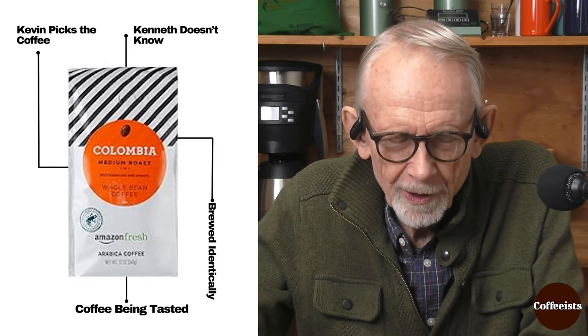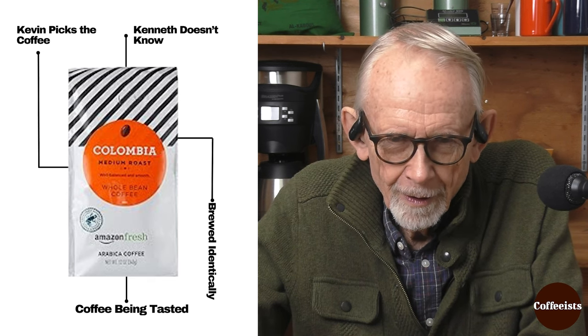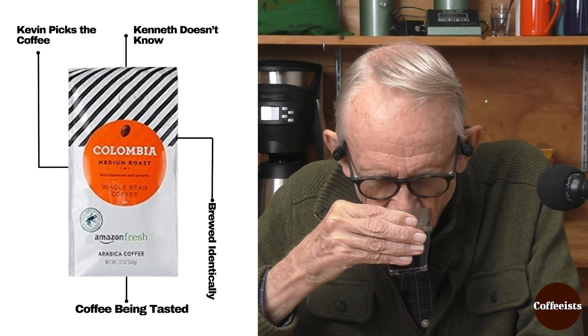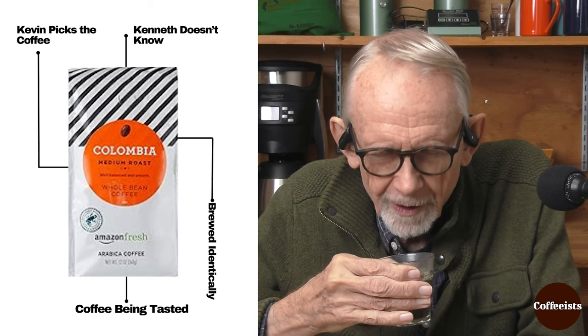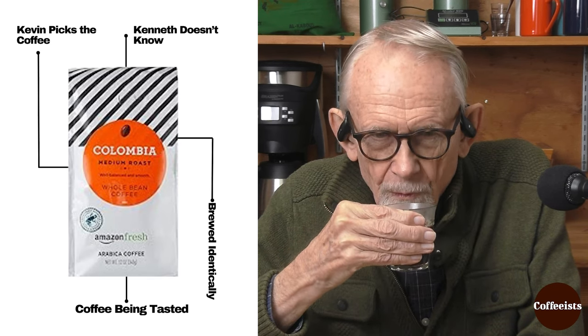In the nose, I'm getting a pretty classic nose — sweet brightness, not tremendously complex, but balanced. What about you, Kevin?